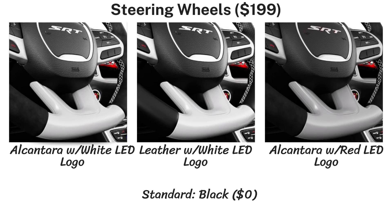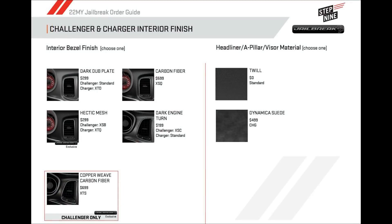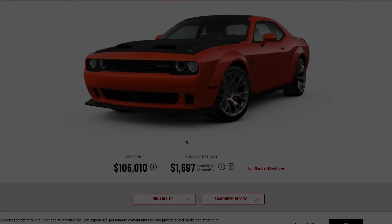The jailbreak also adds steering wheel options — stock you get leather with a red SRT LED light, but you can opt for different finishes like Alcantara and different LED colors. Additional interior options include a $499 suede headliner instead of twill, a power sunroof for $1,295, three different package options including a rear seat delete for one dollar, and the 3.09 rear axle gear ratio for $1,095.